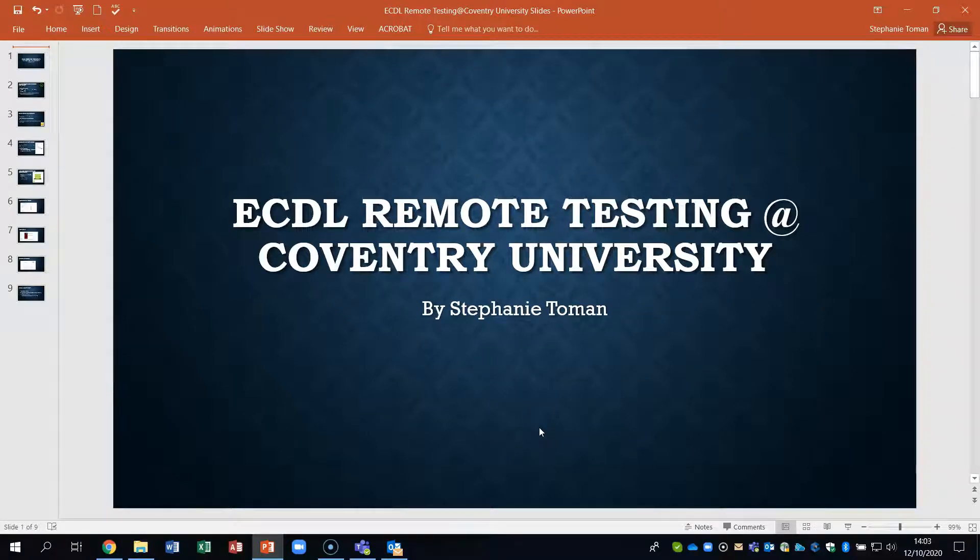Hello, my name is Stephanie Thoman. I'm the program manager for the ECDL European Computer Driving Licence Testing Centre at Coventry University. The reason you'll be watching this video is you're considering the remote testing that we will have at Coventry University. This remote testing is for people that cannot come on campus — they may not be in the UK at all, or they may not be able to come on campus due to COVID-19.